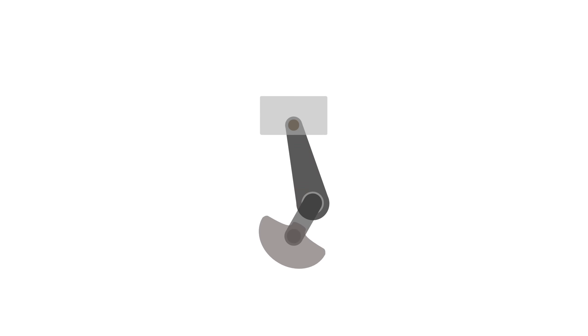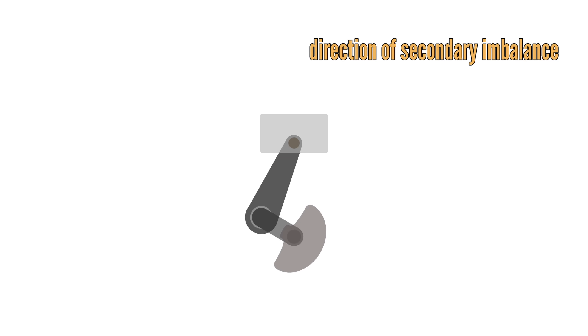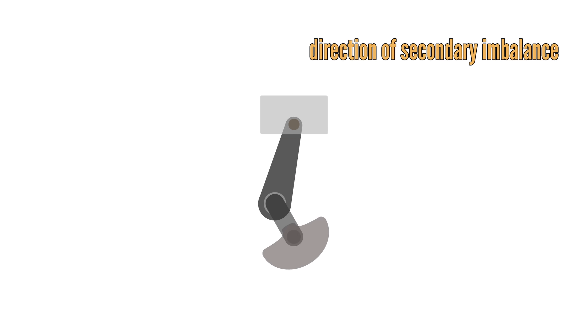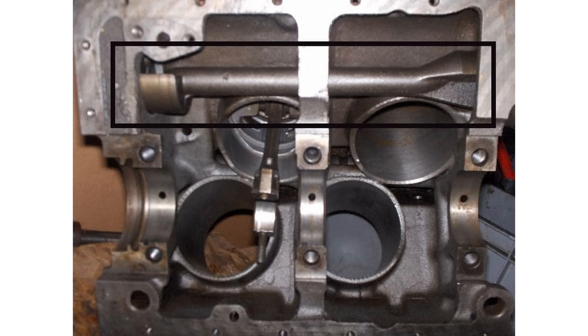Since the secondary imbalance happens at top and bottom dead centre, as well as mid-stroke, it happens twice per revolution — or twice the crankshaft's speed. It can thus not be cancelled out with crankshaft counterweights, but only with a balance shaft spinning twice as fast as the crankshaft. But balance shafts add weight, friction, and complexity to engines, and are thus extremely rare in aircraft engines.